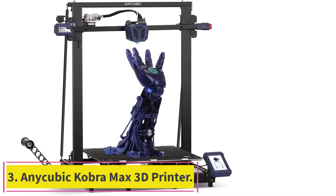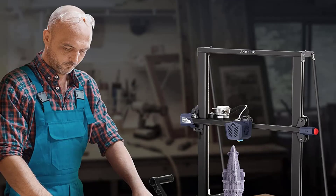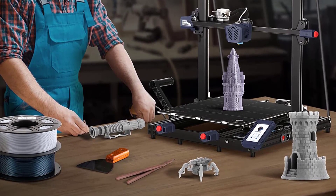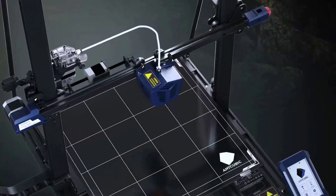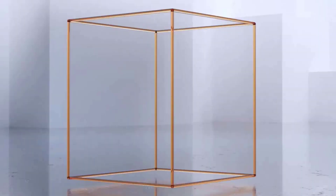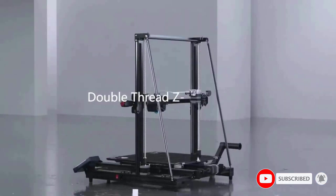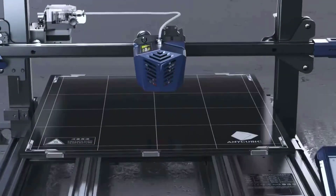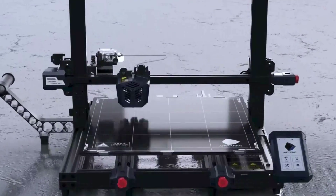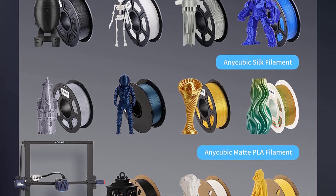Number 3: the Anycubic Kobra Max 3D Printer — Large Build Size. It comes with a large build volume of 17.7 x 15.7 x 15.7 inches (45 x 40 x 40 cm), which is enough for daily and household use, providing larger printing space and more choices of creation. The self-developed Anycubic LeviQ auto leveling function features a 25-point smart and precise calibration that can compensate for heated bed unevenness automatically. Leveling and printing can be completed with one button, offering simple operation and a greater printing experience.